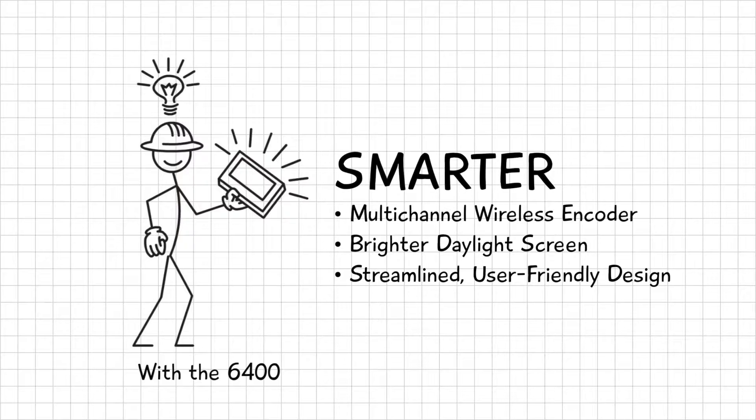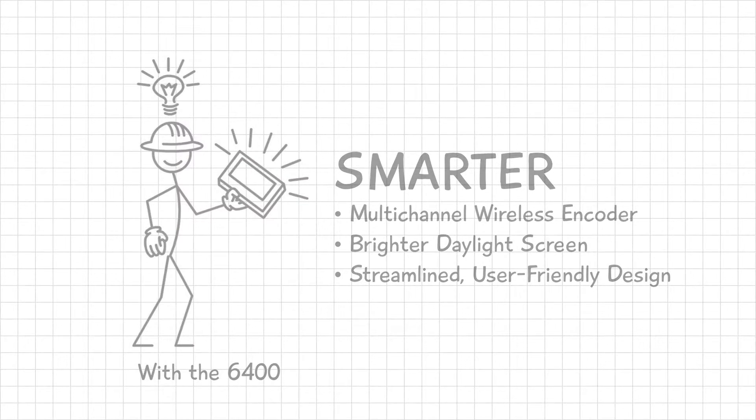A multi-channel wireless encoder eliminates interference from nearby devices. Smart? It's a no-brainer. But perhaps the smartest feature of all is what happens next.